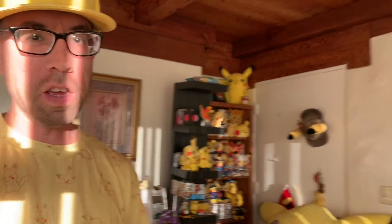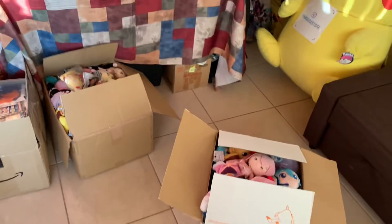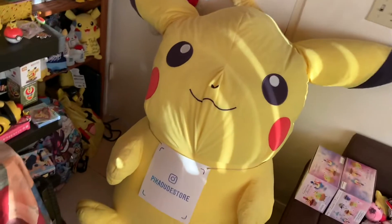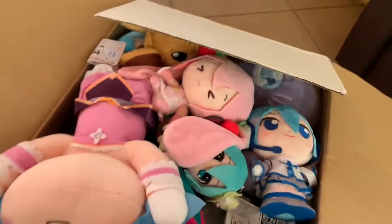Pikadood is back for another video. I already opened one of my other boxes, so let me continue with this one. Just like I always like to remind you, follow me at Pikadood Store on Instagram and you can get a sneak preview before anybody else of what's inside — that way you get a chance to claim it before anybody else. And of course, check out pikadood.com to see all my amazing items.